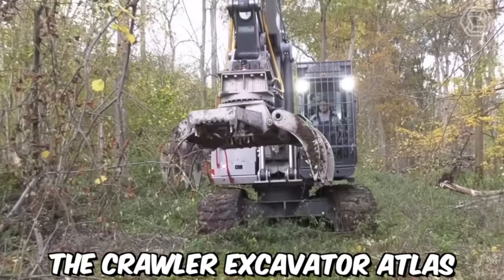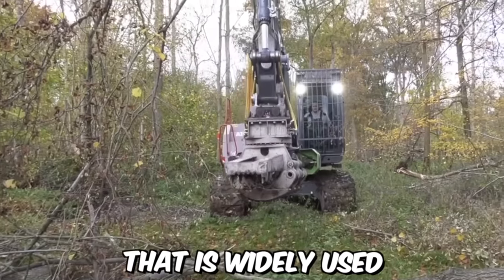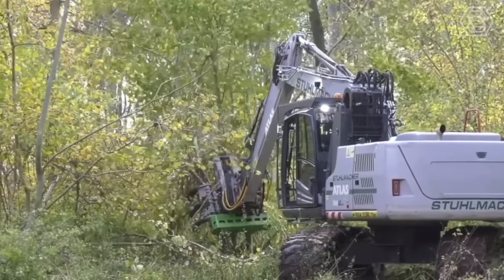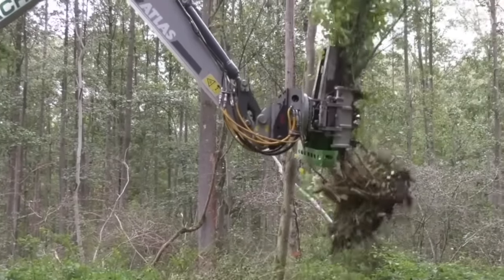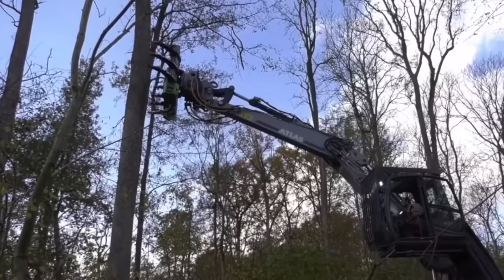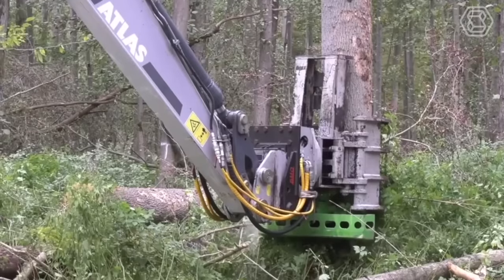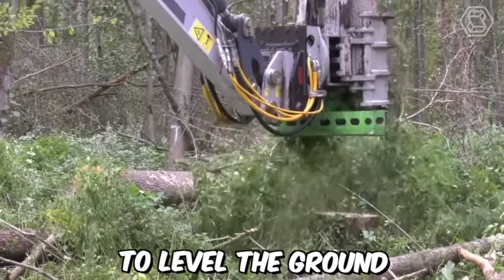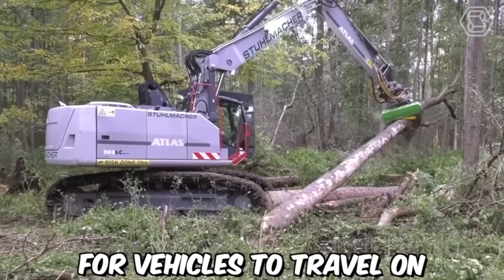The Crawler Excavator Atlas is a versatile machine widely used in forest production. It is a powerful, heavy-duty excavator designed to handle tough terrain, making it ideal for use in the forest. The machine can be used to clear a path through the forest, removing trees, rocks, and other obstacles, as well as leveling the ground to create a smooth surface for vehicles.